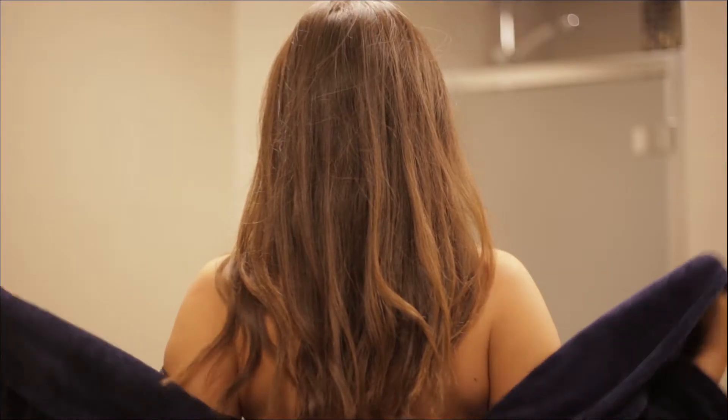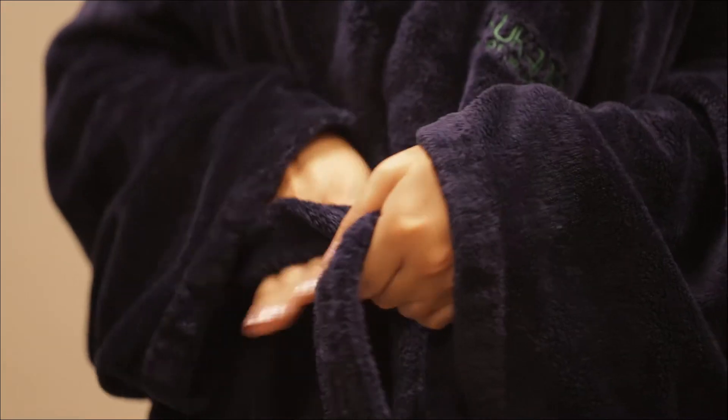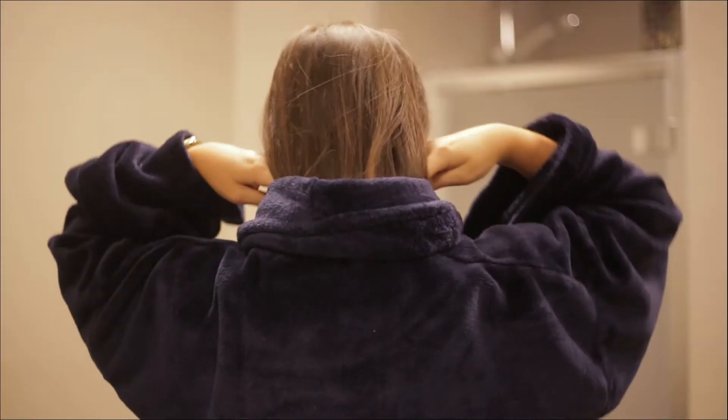Then after a quick shower the relaxation can really begin. Robes and slippers to relax in are provided free of charge.